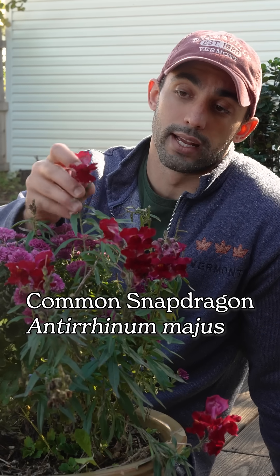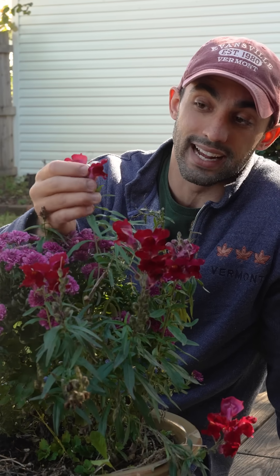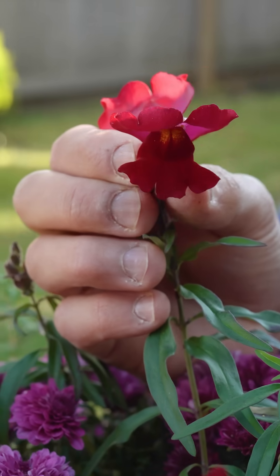Snapdragon, or Antirrhinum majus, is a member of the Plantaginaceae. It's a commonly cultivated plant that comes in many different colors, and it's known for its iconic and unique floral morphology.